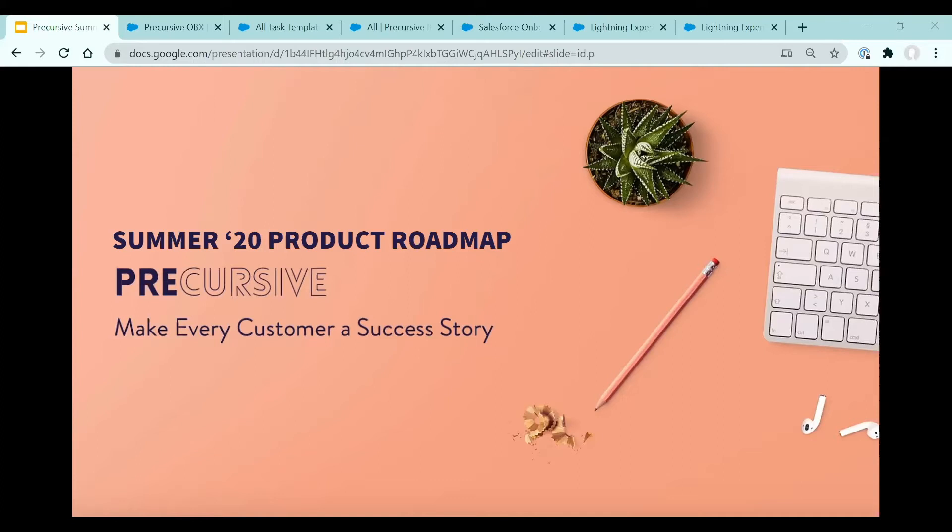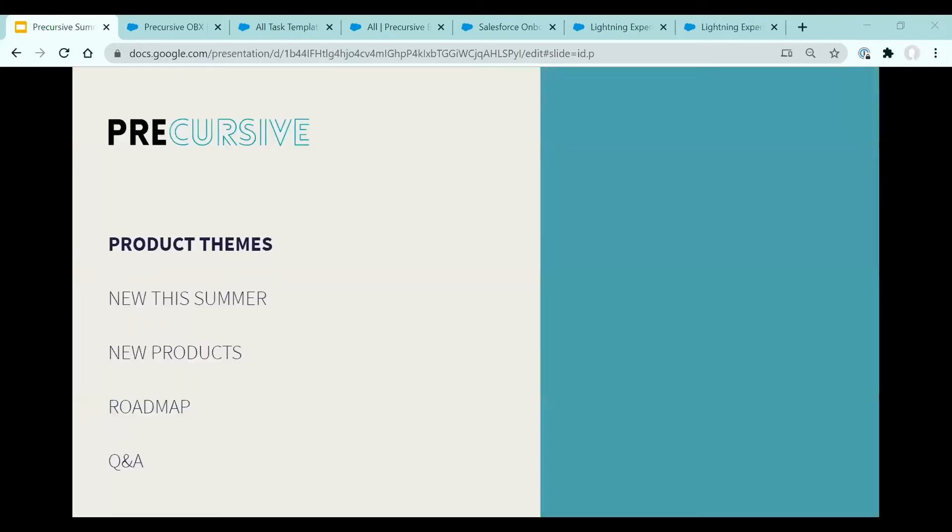In this session we're going to cover all of our core products. I'll share the themes that are driving our product roadmap for each of our products. Kate will then take you through what is new this summer. We'll then be introducing two completely new products, and Kate will explore some areas we're starting to work on throughout this year and into the next. We'll also hang around at the end to answer any questions — feel free to pop them into the Q&A section of the Zoom webinar.